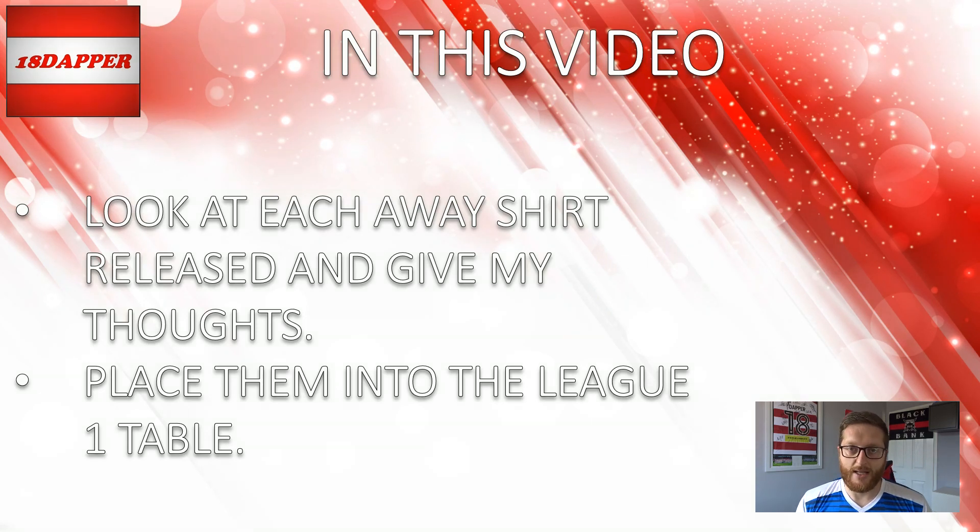This is all opinion based. I look at the kit, do I like it, don't I like it, where do I put it in the table? You guys will all have your own opinions and that's the good thing about football. It's about coming together, thrashing out some opinions and having good discussions. So I'm looking forward to your comments in the section down below telling me where the kit should go, because I'm sure my opinions and preferences will be very different to yours.